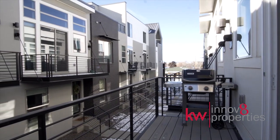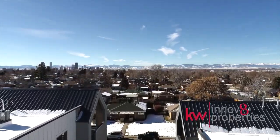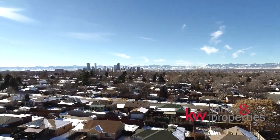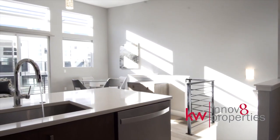Grill off your private balcony — gas line included — while watching the sunset over the mountains. Morning coffee will taste extra delicious in your new kitchen with quartz surfaces, gas range, and stainless steel appliances.